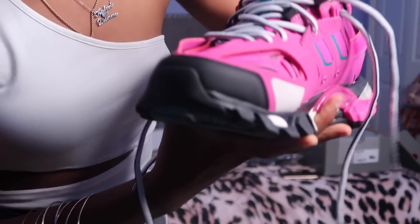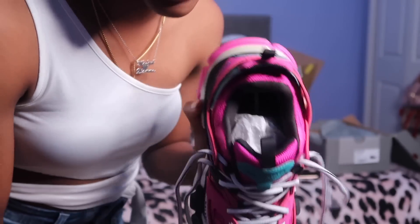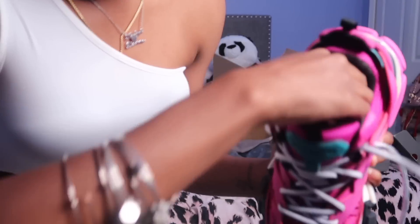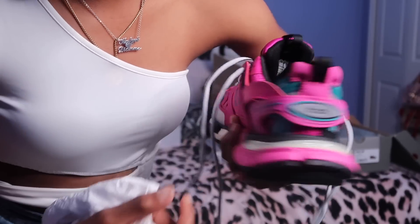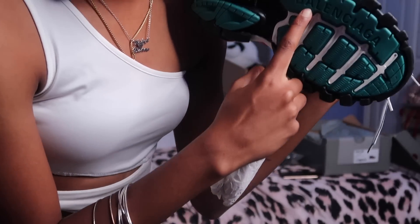They're real chunky — they show size 38 that I ordered. These Balenciaga Track sneakers are nice — I just have to get used to wearing them. It's got Balenciaga on the side and Balenciaga and 'Track' on the back of the shoe.